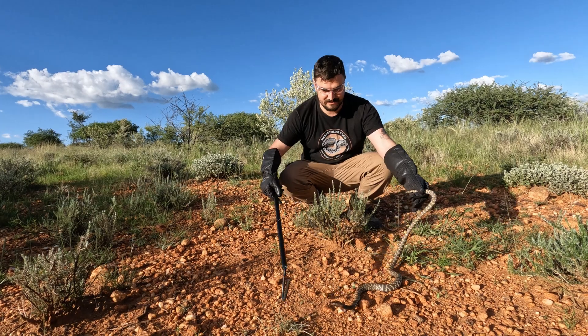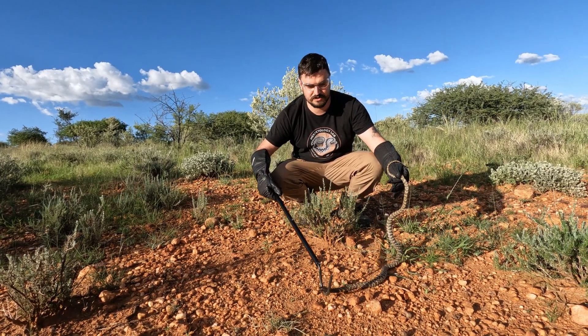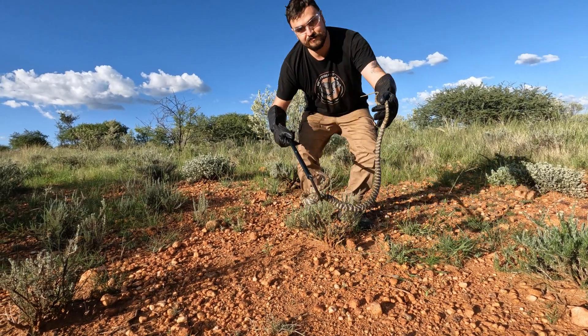Look at this — a gorgeous animal. It doesn't really want to hurt too much because I'm not stressing it out too much, but we're going to release it right here so it can go on its merry way.